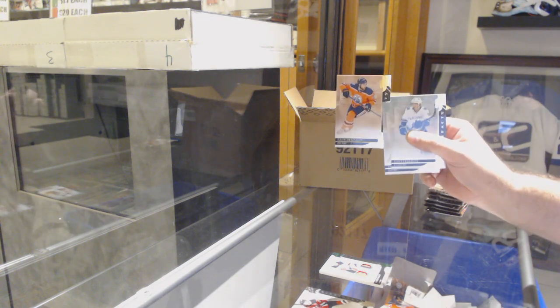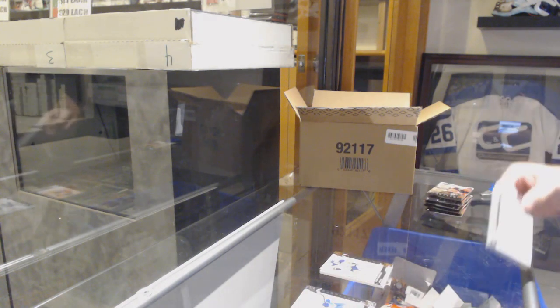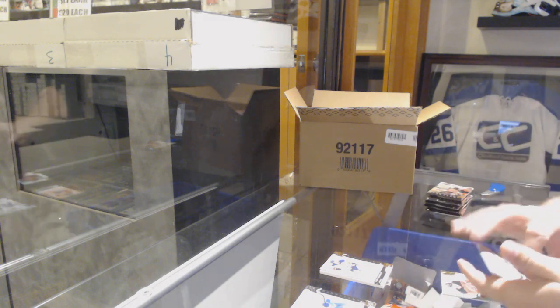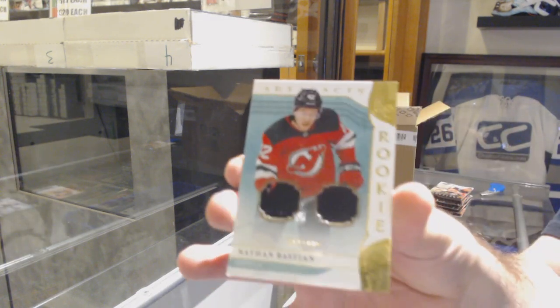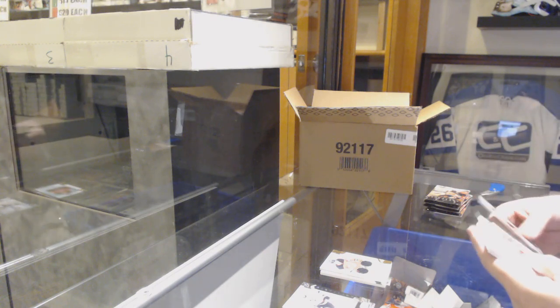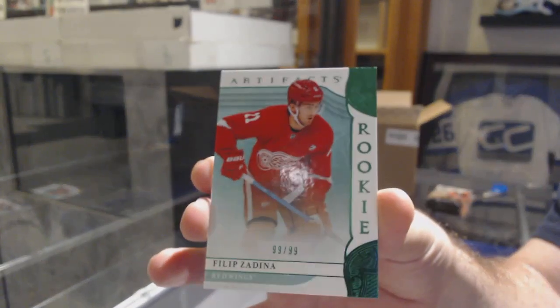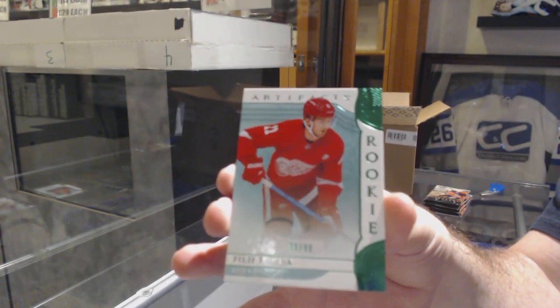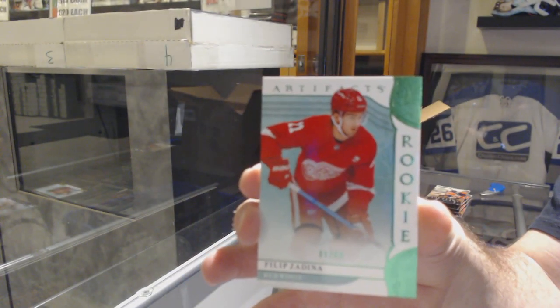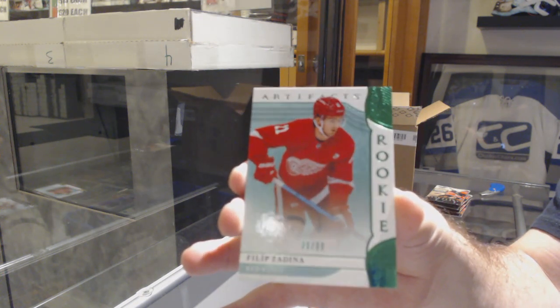Number 299 Copper for the team, Leon Dreisaitl. That's already one Copper right there. We've got a Dual Rookie Jersey, Nathan Bastian, to 499. We've got number 99 of 99, Emerald Rookie of Philip Zadina. That's a sick card.